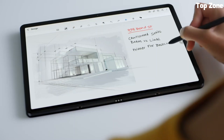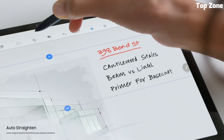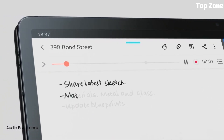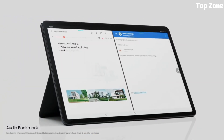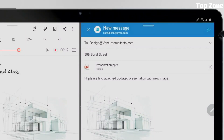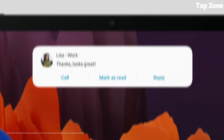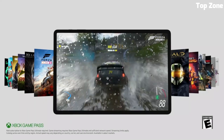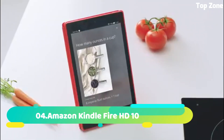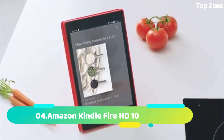The included S Pen stylus enhances creativity and productivity, while the optional keyboard attachment transforms it into a laptop replacement. With 5G connectivity, ample storage, and long battery life, the Galaxy Tab S7 Plus is perfect for work or entertainment on the go, making it a top-tier tablet choice for users seeking premium performance.